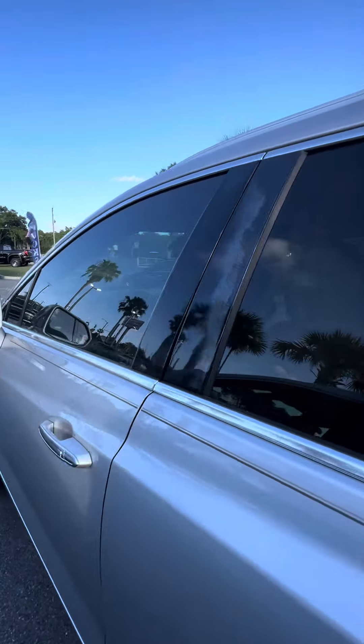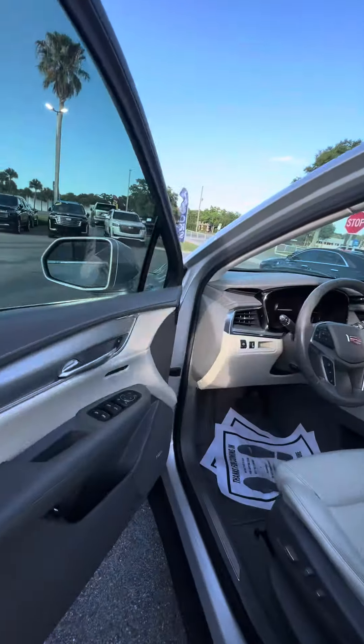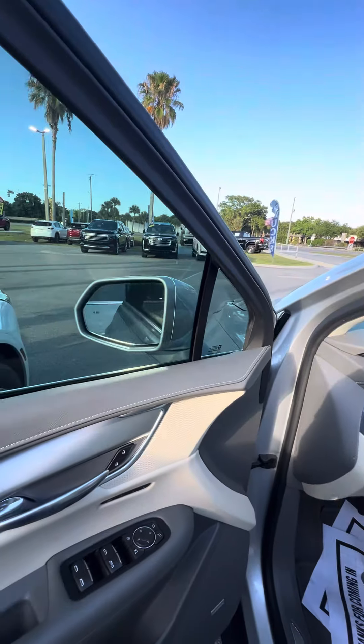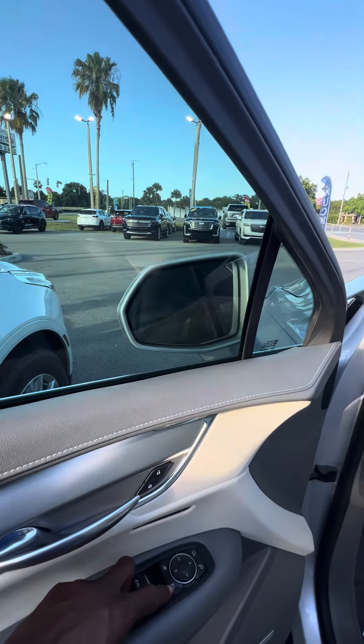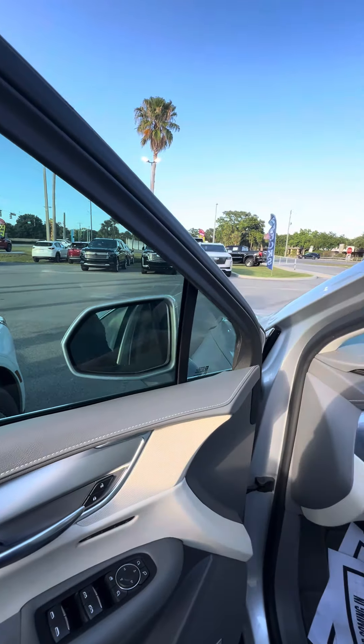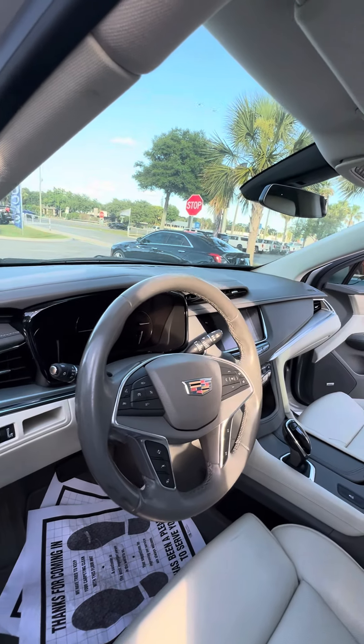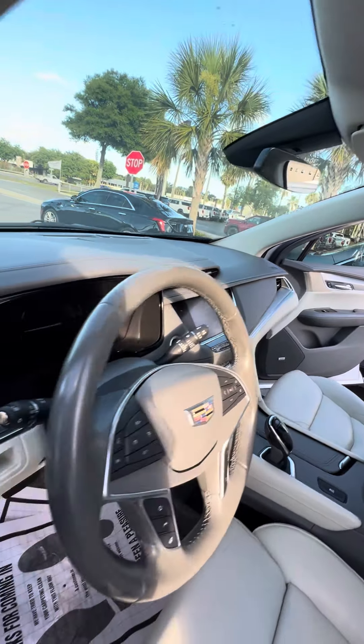Now we get to the driver side — this is the area used the most. Power windows, power lock on the driver side door. Fold in your mirror just in case you get into a tight area, just by pushing the button, and you can push it and come right back out. Lane departure, collision alert, heated steering wheel, controls on the steering wheel, automatic windshield wipers, automatic bright lights.